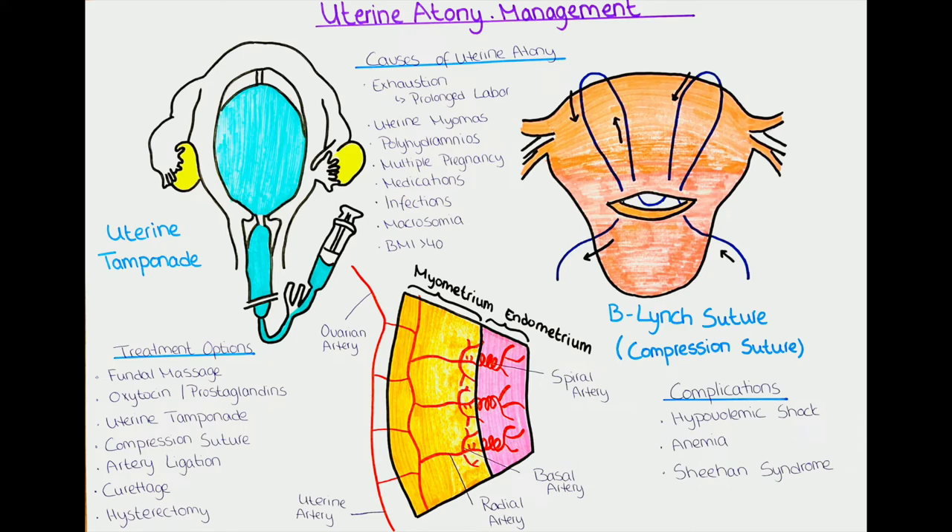How can we treat uterine atony? There are generally four different treatment approaches. The first is manual treatment: the doctor places one hand on the abdomen just above the pubic bone and firmly massages the fundus of the uterus. It is also possible to insert one hand into the birth canal to compress the uterine artery, reducing overall blood flow to the uterus. This emergency measure is called uterine massage or fundal massage.